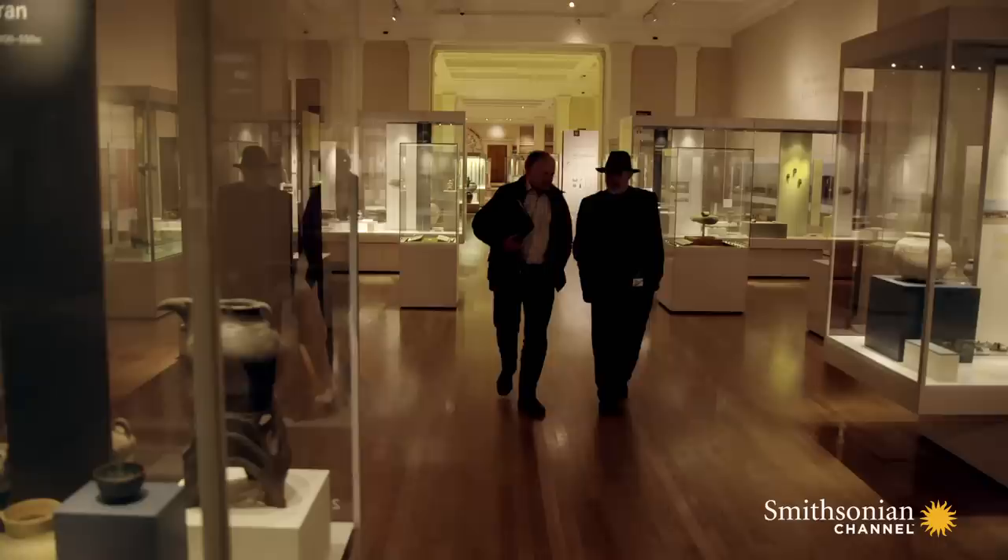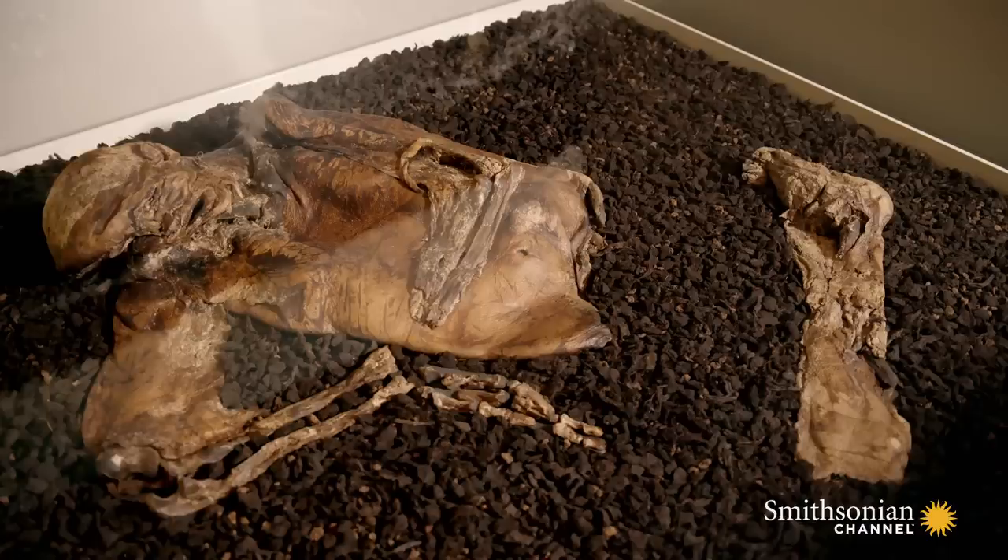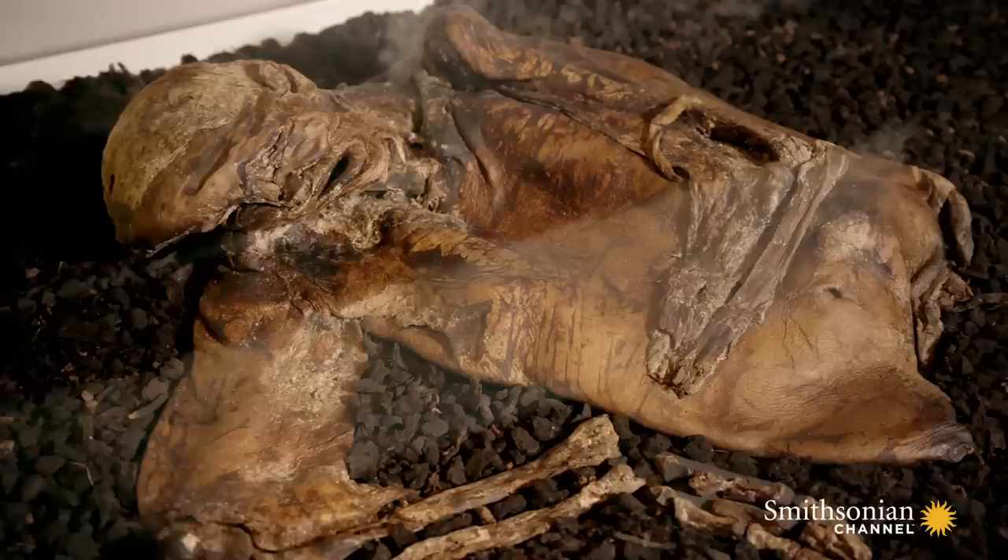We're bypassing the museum's famous Egyptian mummies to visit something altogether stranger, and to be honest, less attractive — the slightly squished, rather tanned body of a man who died around 2,000 years ago. Not in Egypt, but just off the M6 near Wilmslow in Cheshire. So why is he in this state? Well, he was found in a bog in the north-west of England, Lindow Moss.